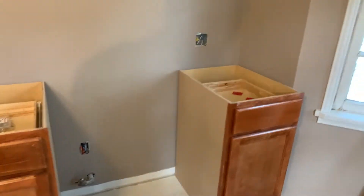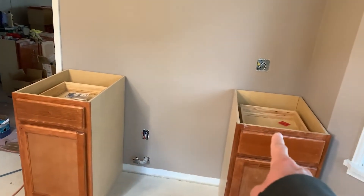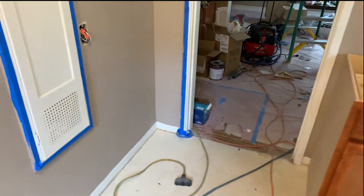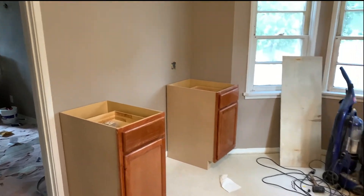Over here, once we get the stove in, I'm going to start securing these cabinets to the wall. There is a technique to hanging upper cabinets and I'm going to show you this — it's something I learned when I was doing my house. It's a really cool, really easy way to get upper cabinets mounted to the wall securely.